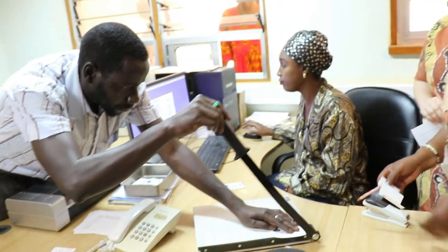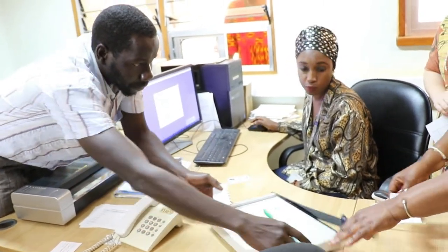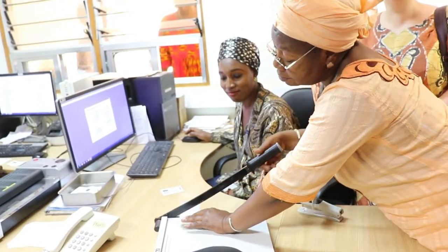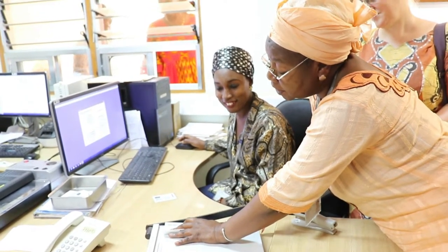Electronic medical record systems have been proposed as a way of improving efficiency within clinics and also accessibility of information. At MRC, as we want to use our data wherever possible for research, this was thought to be a good idea, and so we set about setting up an electronic medical record system, or EMRS.